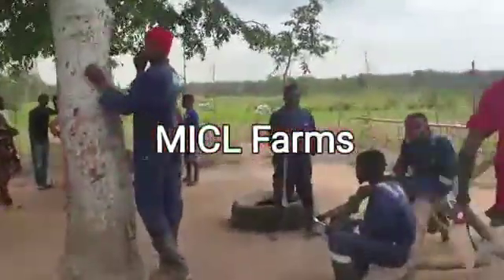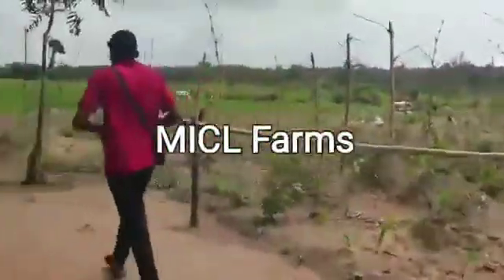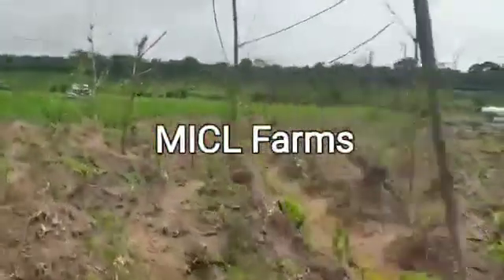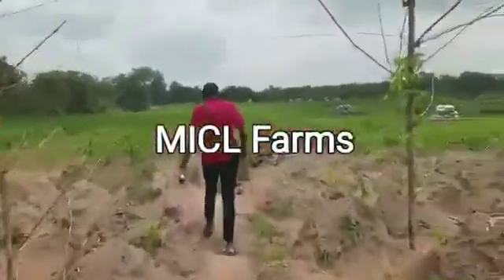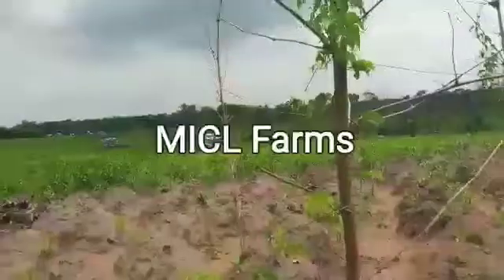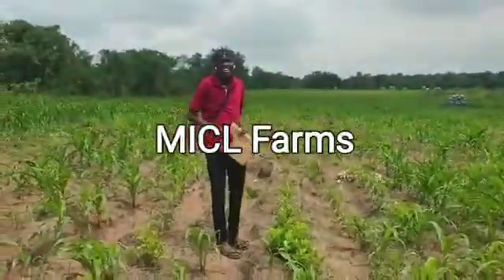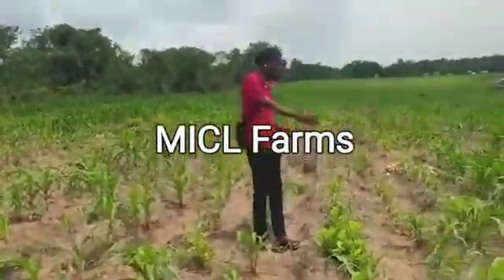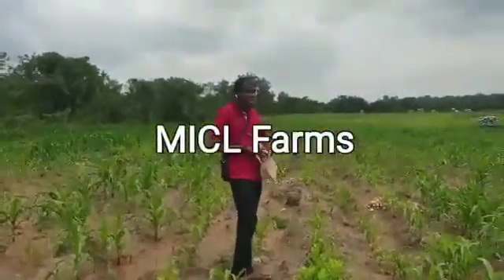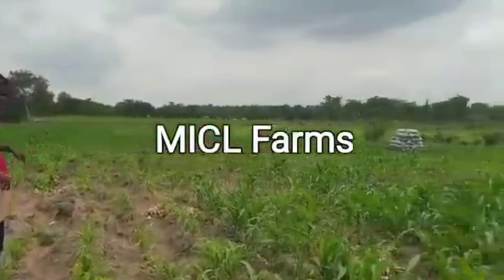This farm, as you can see, is very much planted. And look down the horizon — look down. You can see the maize plantation.